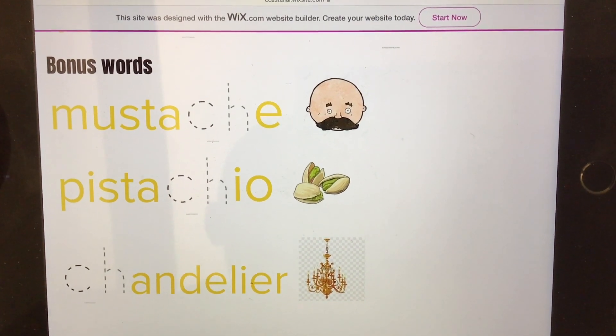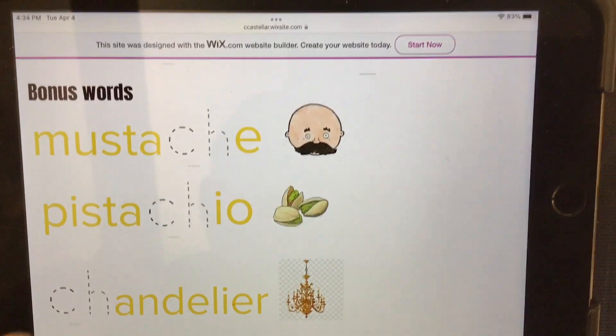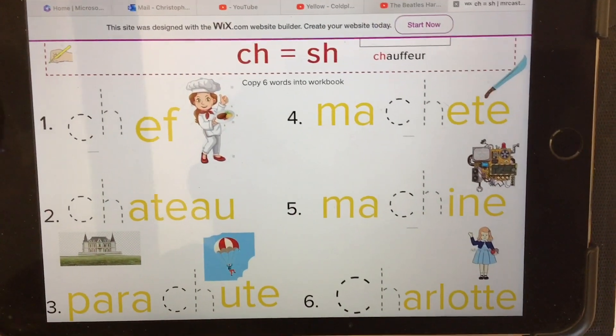Pistachio is an Italian nut. Or chandelier, which is a light that hangs from the ceiling. So there are lots of words with CH where the CH makes the SH sound.